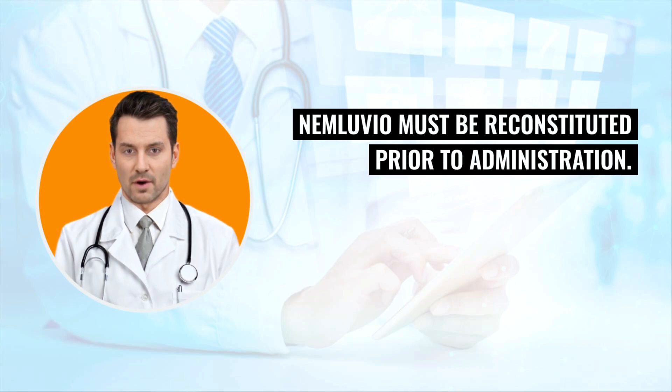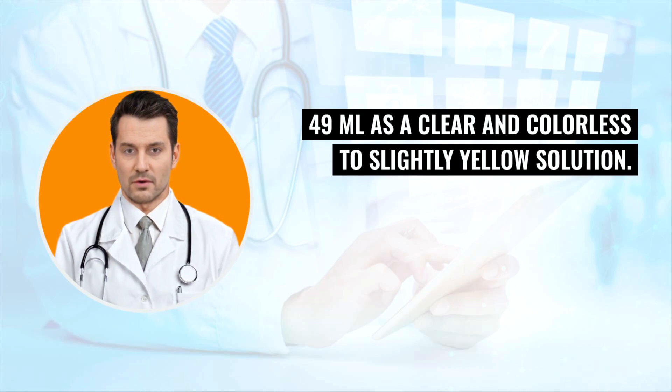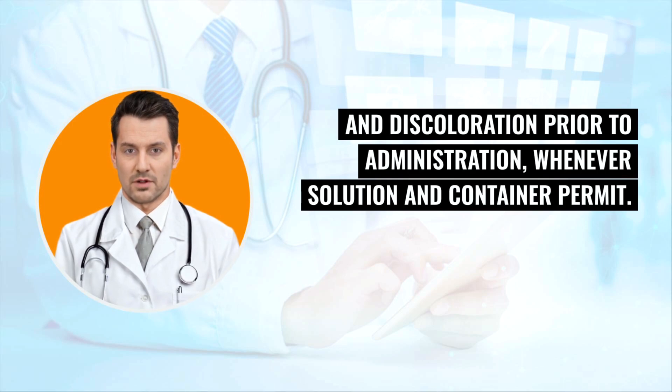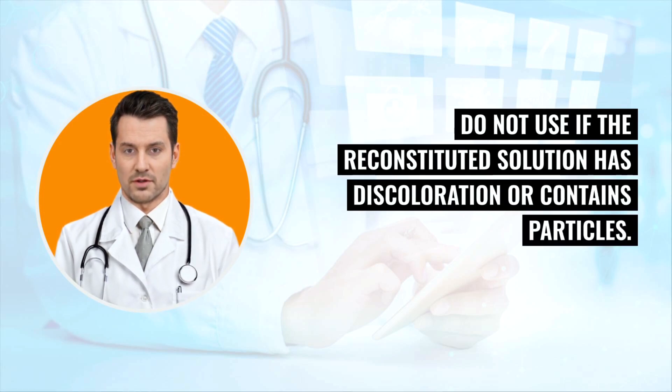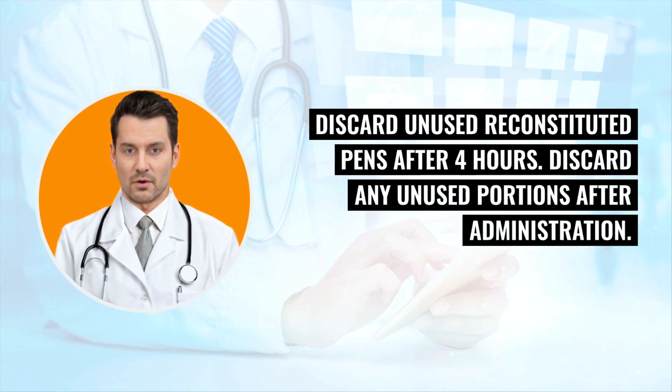Nemluvio must be reconstituted prior to administration. Following reconstitution, each pre-filled pen delivers 30 milligrams / 0.49 milliliters as a clear, colorless to slightly yellow solution. Parenteral drug products should be inspected visually for particulate matter and discoloration prior to administration. Do not use if the reconstituted solution has discoloration or contains particles. Use Nemluvio pens within four hours after reconstitution. Discard unused reconstituted pens after four hours, and discard any unused portions after administration.